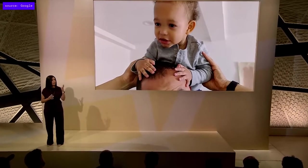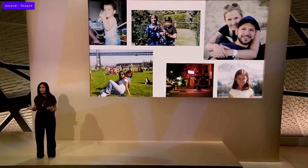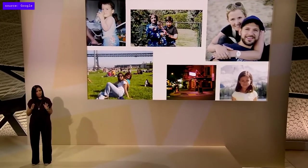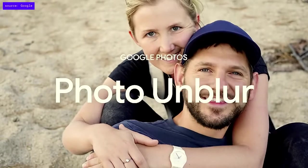Most of us have a large collection of old photos taken on a phone or camera that doesn't quite match the quality of a Pixel phone. Pixel 7 can help fix those photos with a brand new feature called Photo Unblur, available exclusively with Google Photos on Pixel 7 and Pixel 7 Pro. Photo Unblur uses Tensor G2's machine learning capabilities to remove blur and visual noise from entire images.